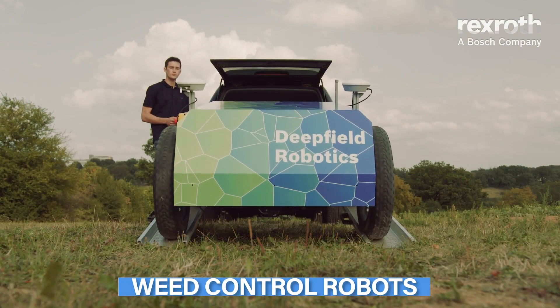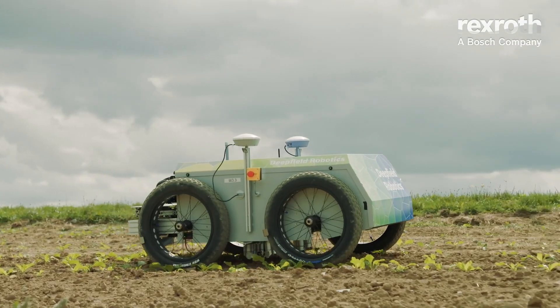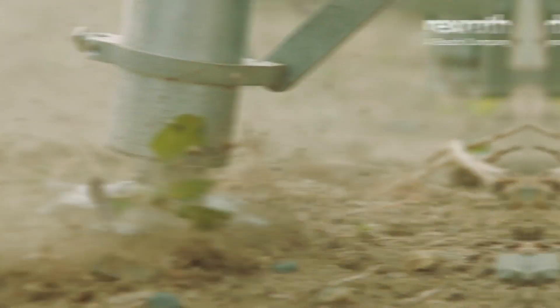Weeds are a pain for most farmers, but with these excellent weed control robots, this problem will subside drastically. Let's take a look at some of them.